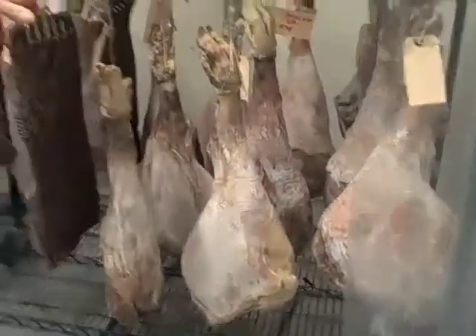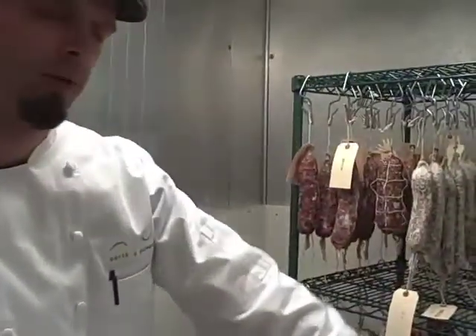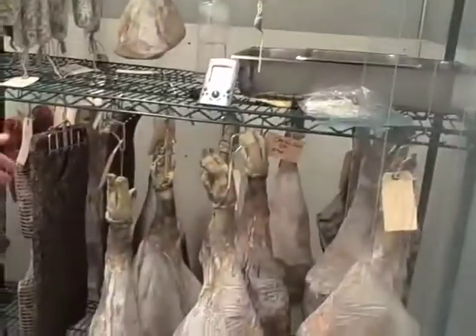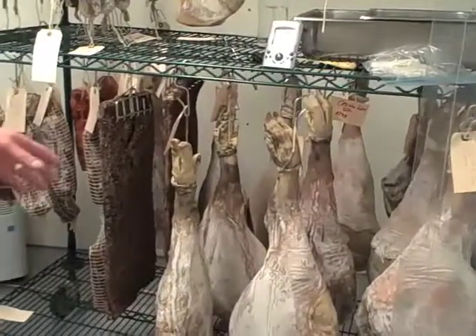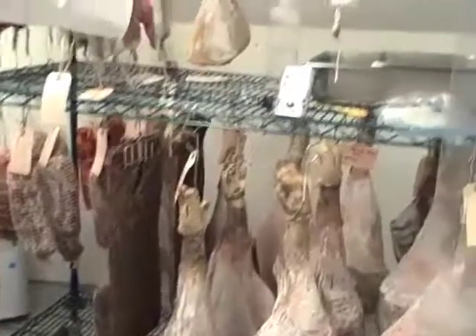We have a variety of things curing right now and drying — several Saskatchewan River hams. These range from being over a year old to just a few months, which are the ones in the back.